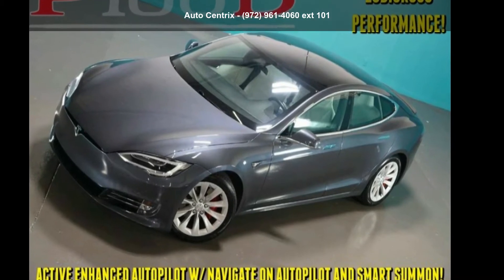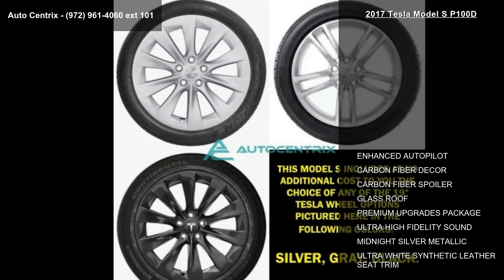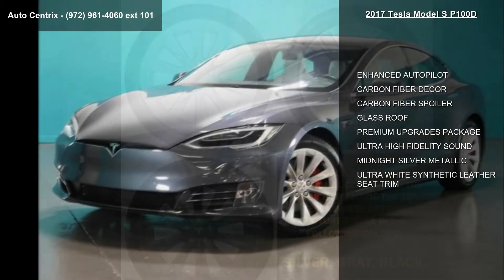Imagine yourself in this Tesla 2017 Model SP100D. If you are looking for a first-rate auto, this one could be yours today.